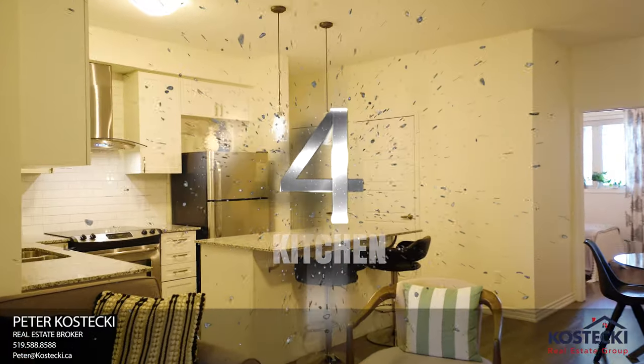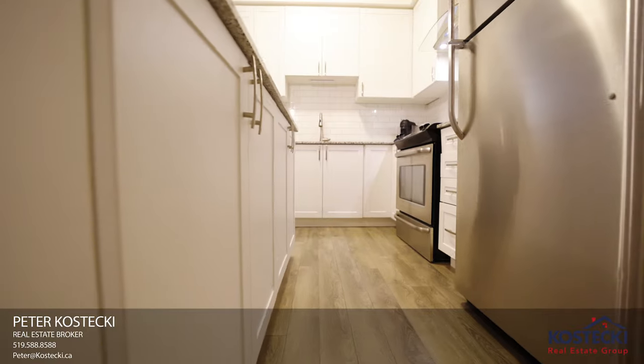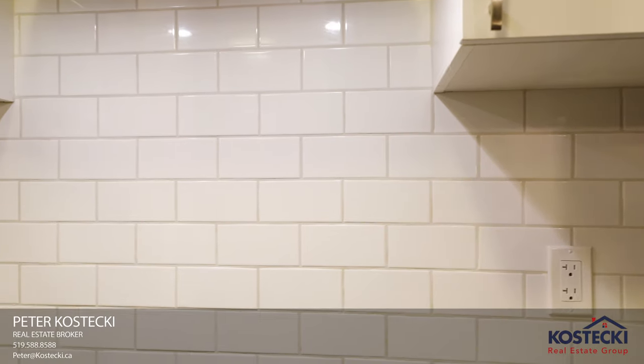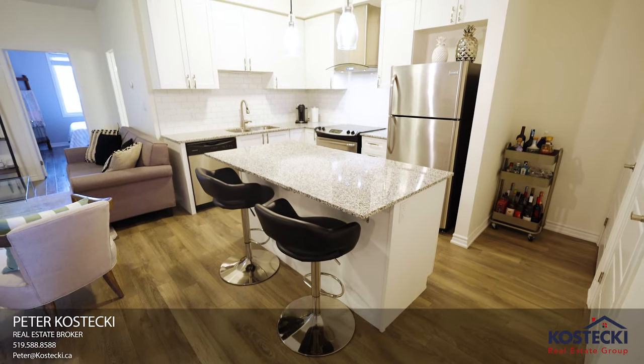Number four: the kitchen. This stylish kitchen has everything you need — sleek countertops, stainless steel appliances, subway tile backsplash, double sinks, and an island with breakfast bar.